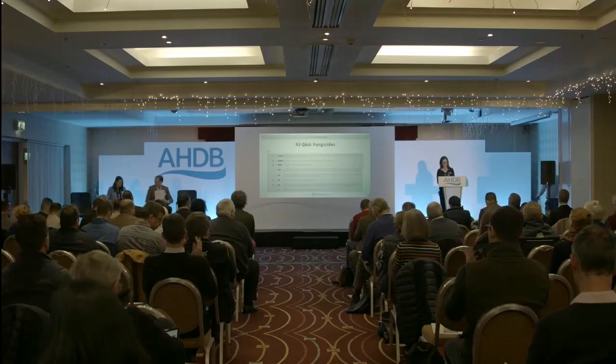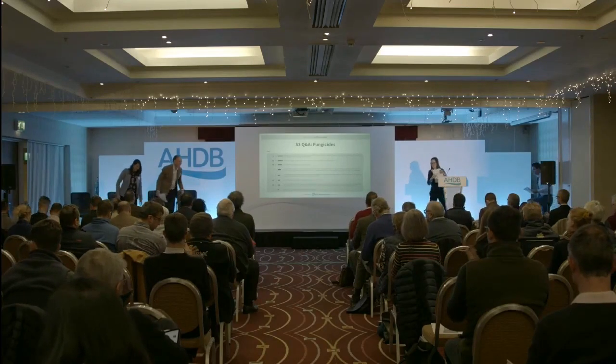A final question touches on the Recommended List and its role as the cornerstone of fungicide use and IPM — that will be taken into the next session. Speakers are thanked and the session closes.